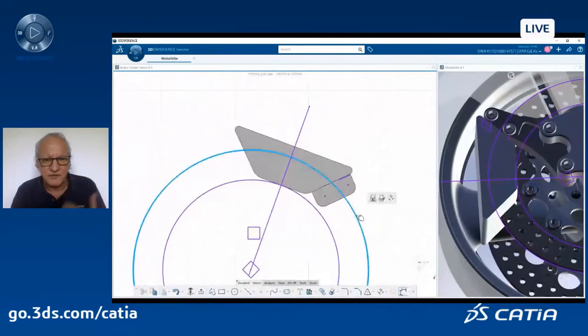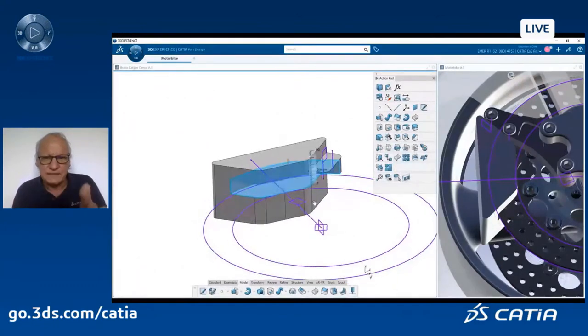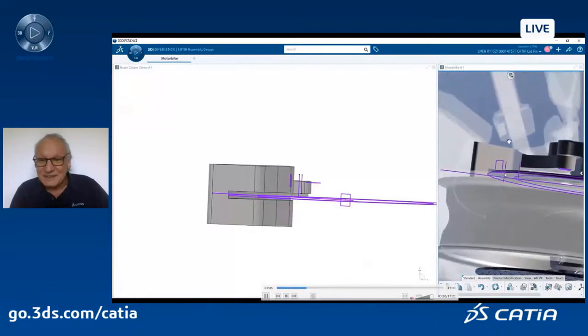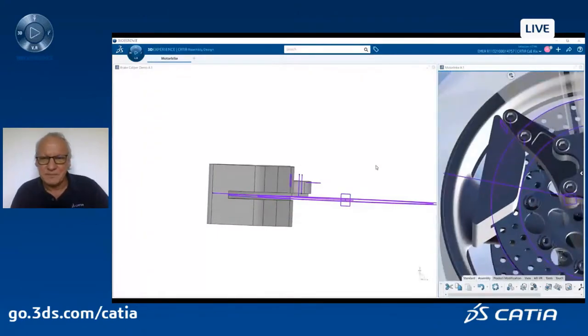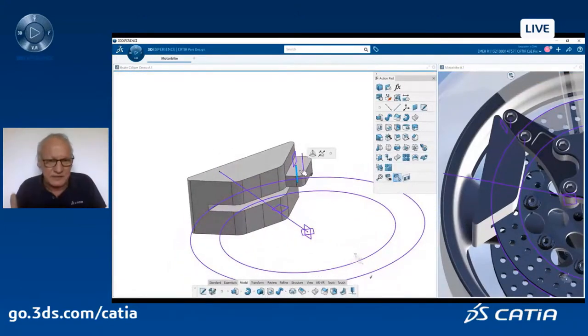I continue the design of my sketch and solid. I create some offsets — very simple, very straightforward. At any time, if you need more advanced capability, you can use the advanced capability of your action pad, or hide it. I create a pad to remove some material inside this block, because I want to take into account the brake disk itself. That's why context is very important — you never design a part alone, it's always inside a context within a given assembly.